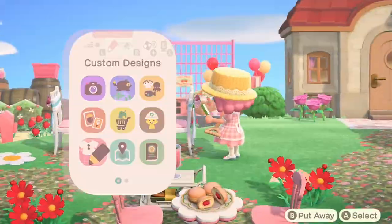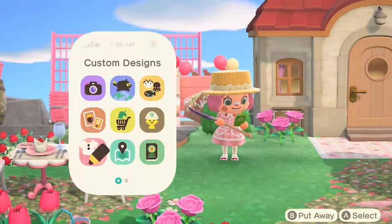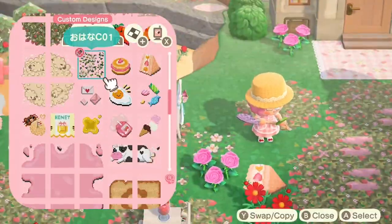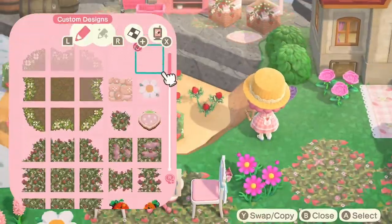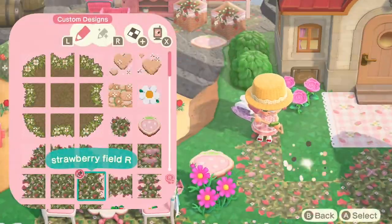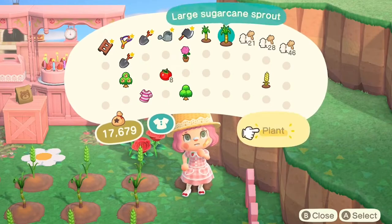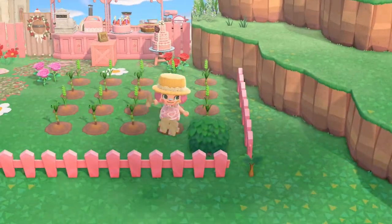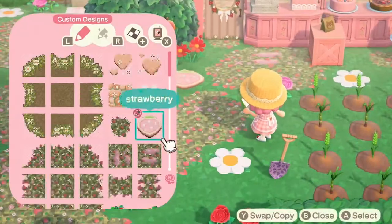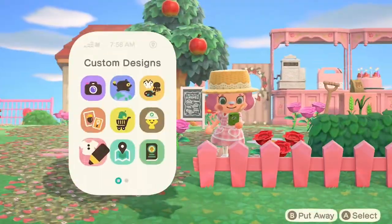I was thinking of getting Cookie on my island and having her run a bakery, but Meringue's already running one, so I don't want two competing bakeries on such a small island — there's only like ten people living here, you can't sustain that many bakeries. I've been really indecisive about which villagers I want. I do know I want to get Ketchup eventually — she'll have a little tomato farm and maybe a mini pizzeria. Just trying to think of villagers who are very cutesy and farm-core.